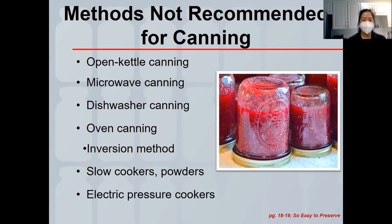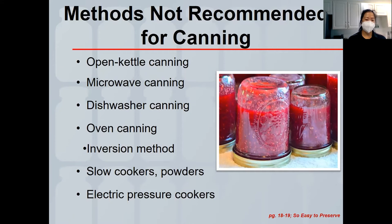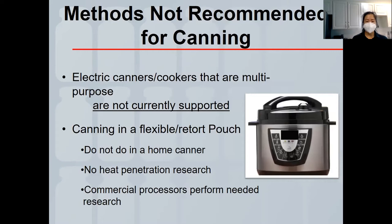We actually worked with the University of Georgia's Cooperative Extension to test different electric pressure canners. One appliance that does seem appropriate is the Ball electric water bath multi-cooker as an electric boiling water bath canning appliance, because we know it reaches the required temperature. It's a good option for someone who has a bad back, can't lift a heavy canner, or whose stovetop doesn't support canning.